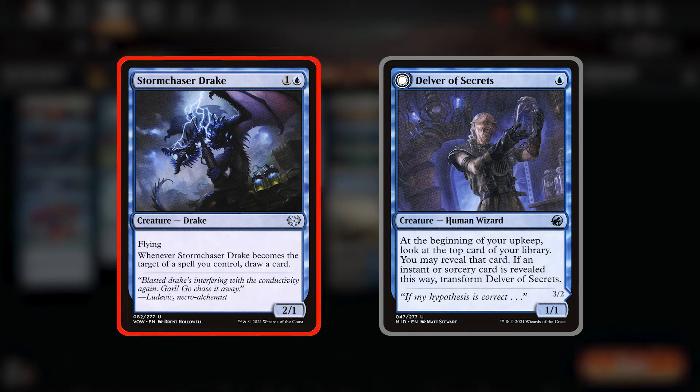Of course we're running four Storm Chaser Drakes, the most perfect card for this deck. This unassuming 2/1 flyer for two says whenever it becomes the target of a spell you draw a card, and this can trigger as many times as you can each turn, so it's really good with some of our cheap spells. Lastly we have Delver of Secrets. Honestly this slot could be for any creature, but Delver when it transforms is pretty formidable. But if your luck isn't in, it's just a 1/1 that doesn't really do anything, and my luck never seems to be in when I'm casting this card.